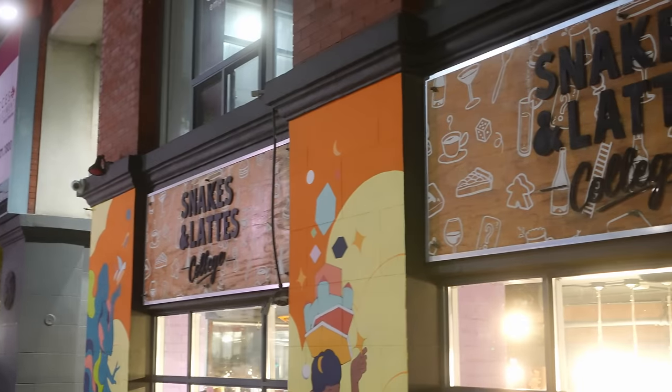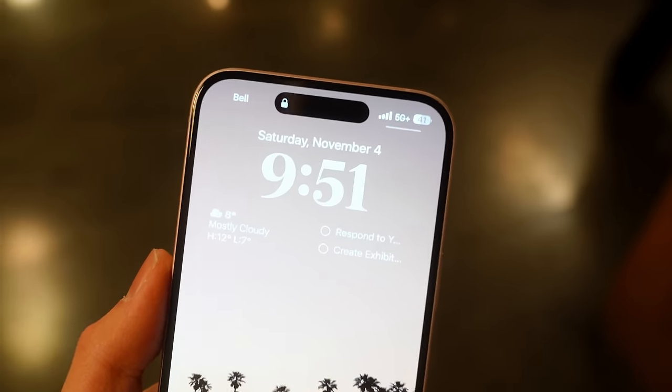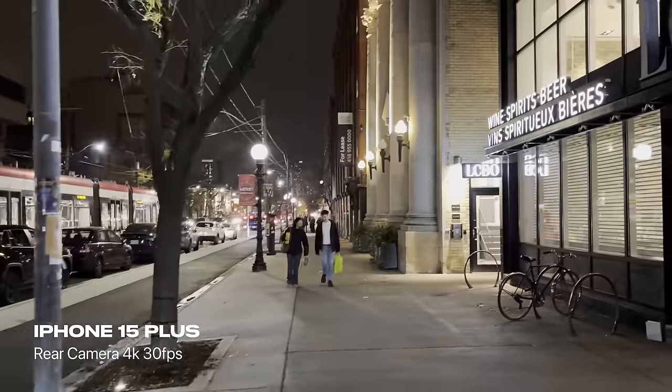Last stop for the night we're headed out to a board game cafe called Snakes and Lattes. It's around 9:50pm and the battery is still sitting at a comfortable 40%. This is what the rear camera looks like in nighttime conditions — you lose out on a lot of the clarity but it's definitely still usable.